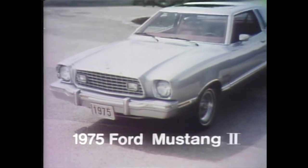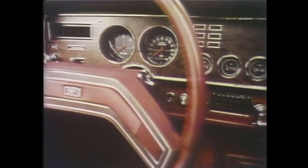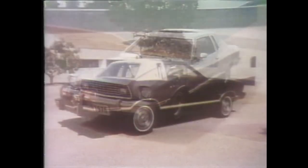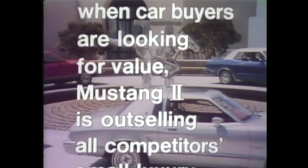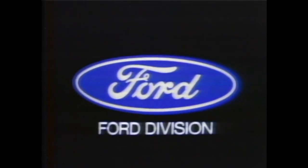Ford means value. Look close at Ford Mustang II — a high level of style, quality, and personal luxury you rarely expect in a small, sporty car. Four-speed stick shift standard, with V8 performance available in all models. In a year when car buyers are looking for value, Ford Mustang II is outselling all competitors' small luxury cars combined. Ford means value, and your local Ford dealer can show you. Look close and compare.